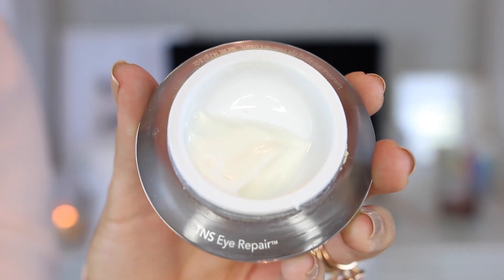My last step is an eye cream. I use the SkinMedica TNS Eye Repair — it has the same peptides and anti-aging properties as my TNS moisturizer. I use this just about every night when I remember. I use a really tiny amount on my ring or middle finger and just dab it on in a C-shape around the eye.